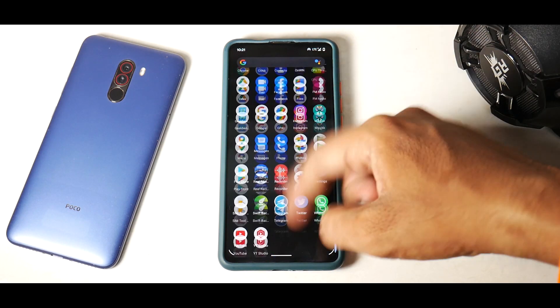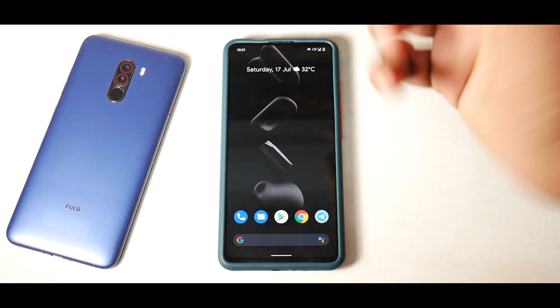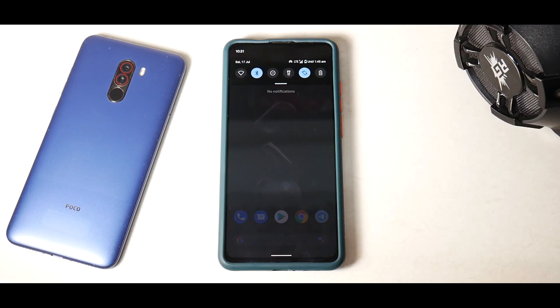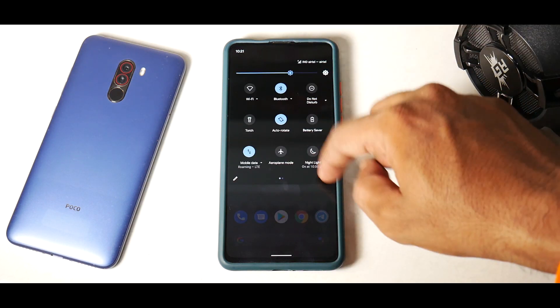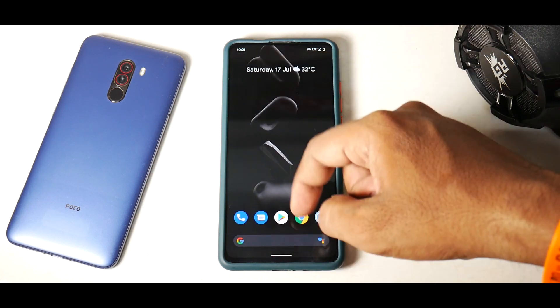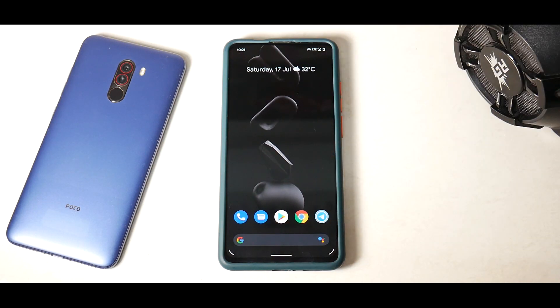The launcher has some customization — not a huge amount, but you can make do. The app drawer is pretty smooth. Remember this phone has a 60Hz display, so don't expect Poco X3 Pro-level smoothness — but this is one of the smoother ROMs I've used on this device and it runs very smooth. In daily usage, SafetyNet passes out of the box and Widevine L1 is absolutely fine.